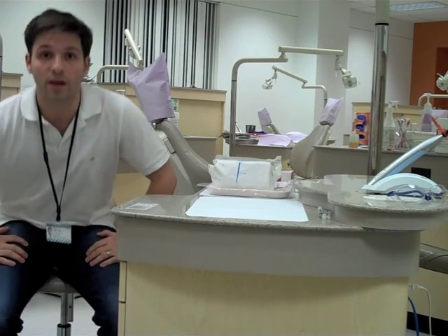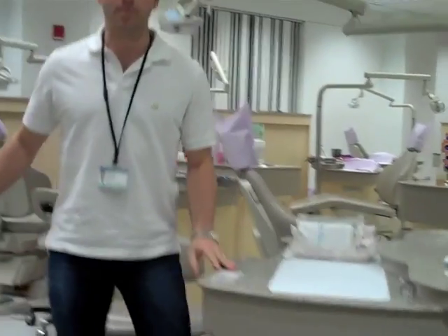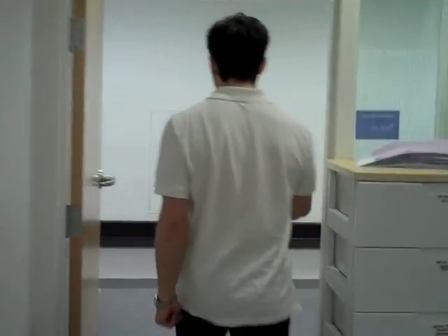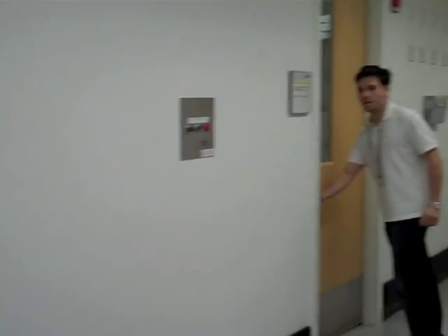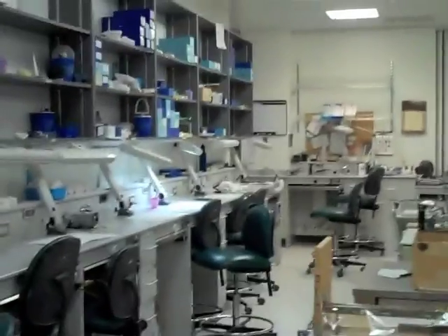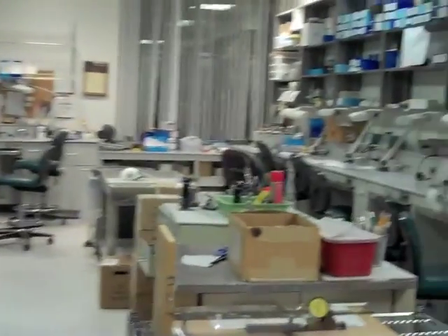I'm going to take you over to my lab. It's right across the hall, so follow me — right in here is the lab. If you're familiar with expanders or lingual holding arches, things like that, some appliances some of you have probably had in your mouth at some point, this is where all the magic happens.